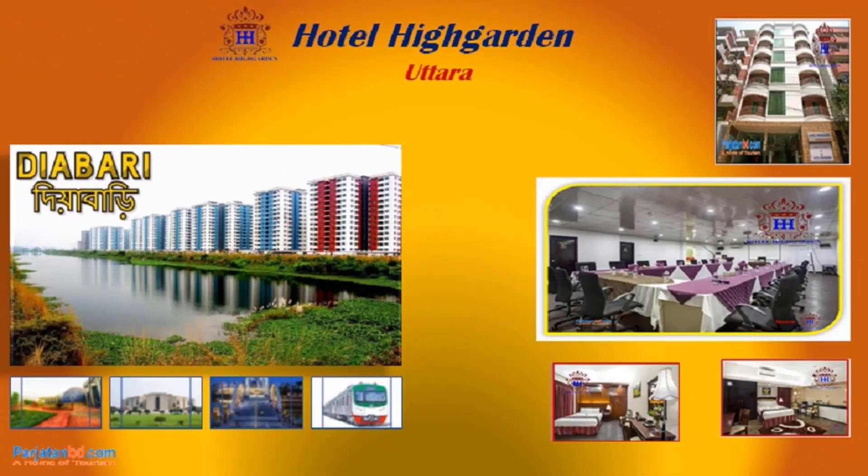Welcome to Hotel High Garden. This hotel is located at Uttara, Dhaka, Bangladesh. It's a business boutique hotel.